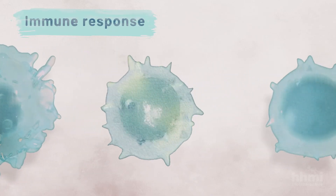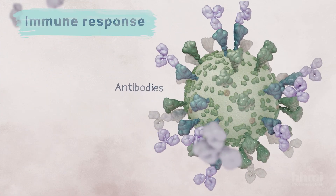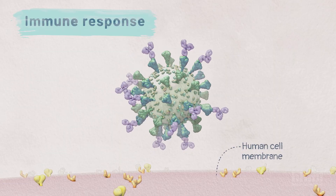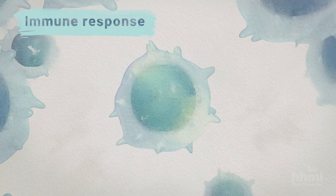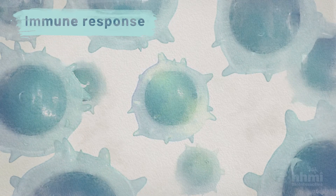For simplicity, we will focus on B cells. B cells produce antibodies that bind to antigens. When antibodies bind to antigens on a virus, they can keep the virus from infecting other cells and target the virus for destruction by the body. Even after the virus is gone, some B cells that recognize the virus may stay in your body for years and protect you from that virus in the future.